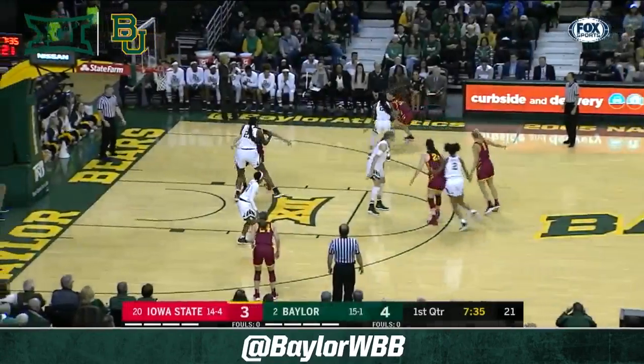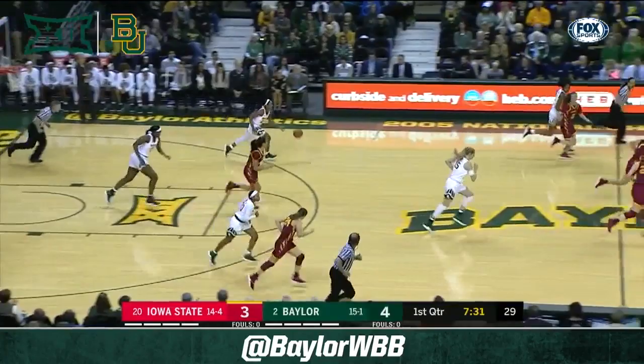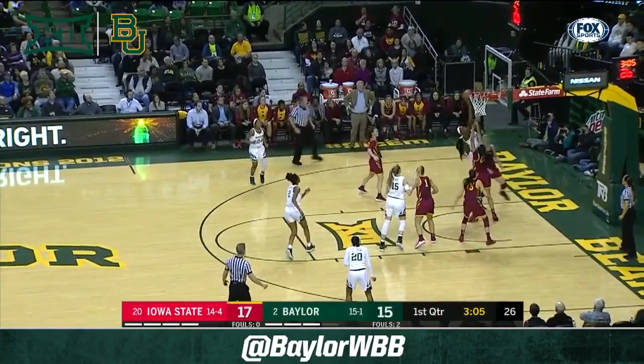4-3, Baylor on top, two and a half minutes in, first quarter. Jumper in the paint — Kalani Brown holds her ground and gets the block. Landrum, Lady Bears keep it there, their half of the floor. Underneath to Kalani Brown, it rolls in for Brown.